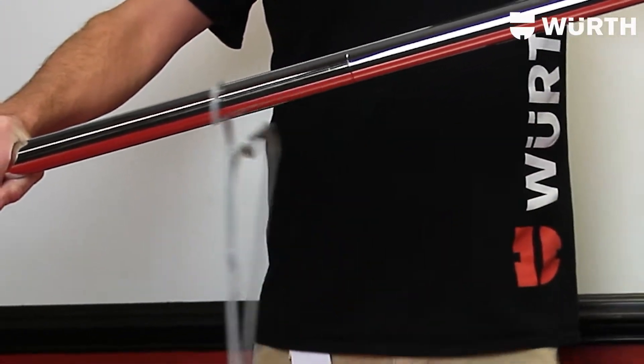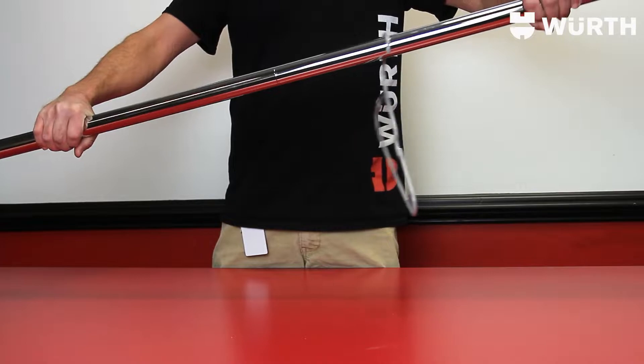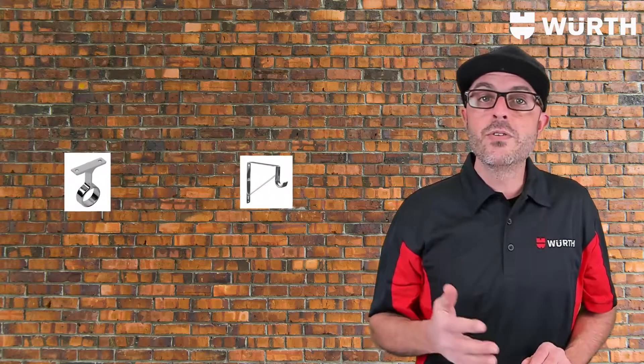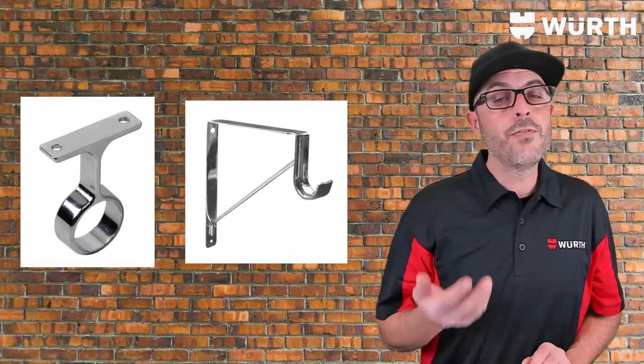Now just take a look at that clean seam after these rods are connected — so smooth the coat hanger doesn't even know it's there. And finally, as with most closet rod manufacturers, it is recommended to add support hangers roughly every four feet, so basically the seam will be invisible anyhow.